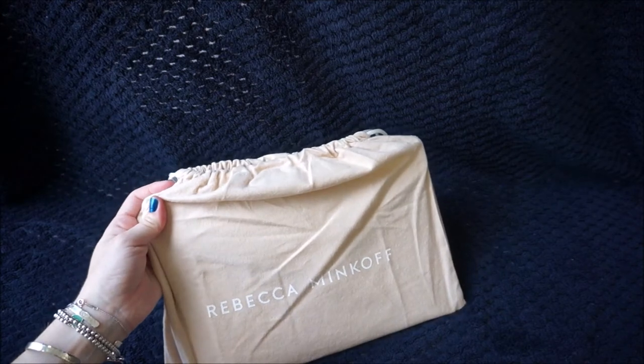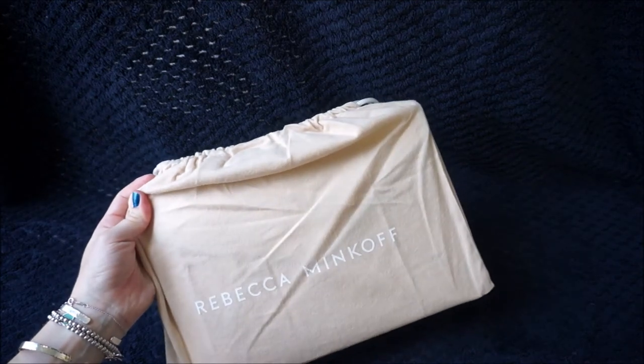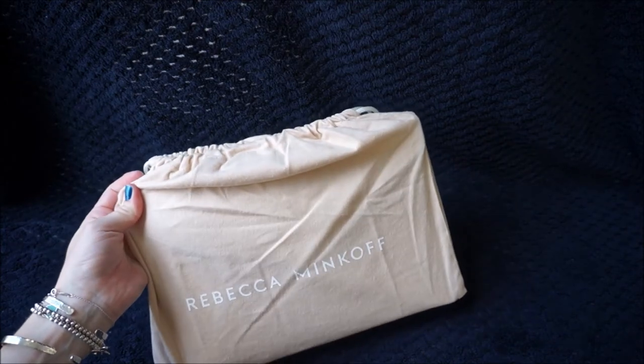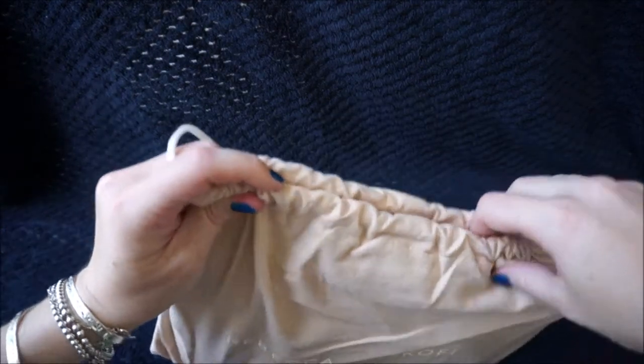But I am going to use it for Christmas Day, so I know I'm going to get a little bit of use out of it. And at over $100 off, there was no way I was going to say no to this. So I'll show you what is inside.